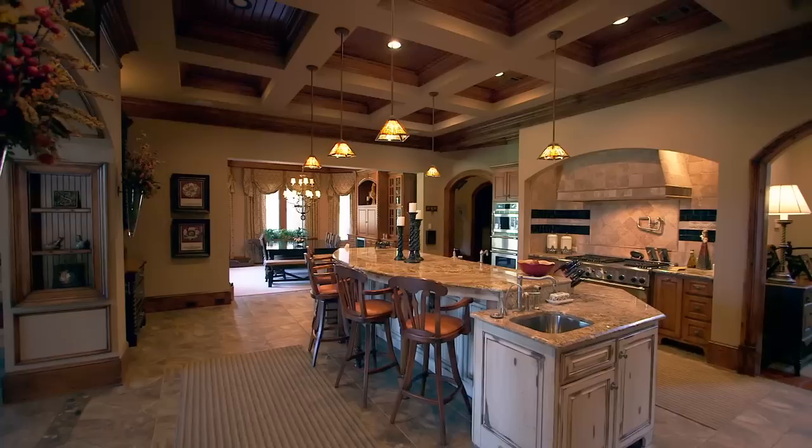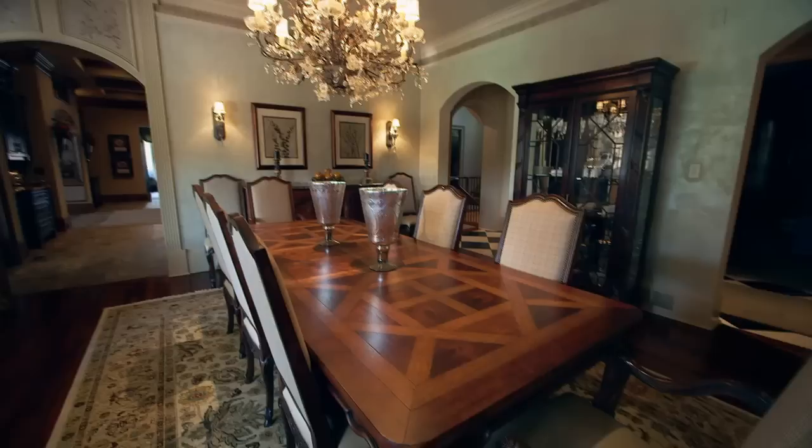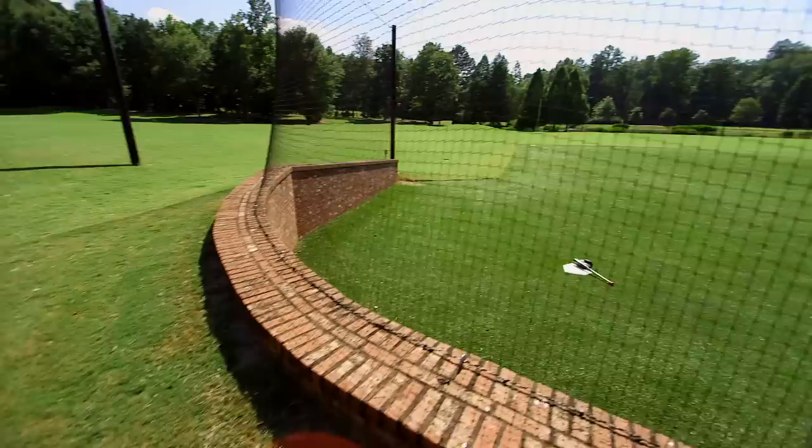John spent an amazing 21 years dedicating his life to baseball. After retirement, he built this 21,000-square-foot, 10-bedroom, 12-bathroom, southern-style mansion to fulfill his entire wish list. Perfecting the interior of his home, it was the outside that he couldn't wait to get his hands on, spending millions to create his very own field of dreams.